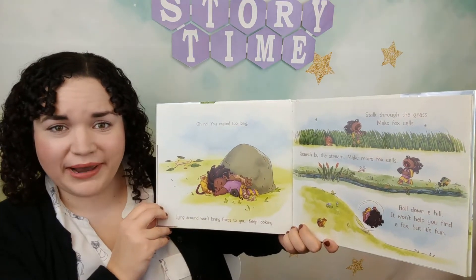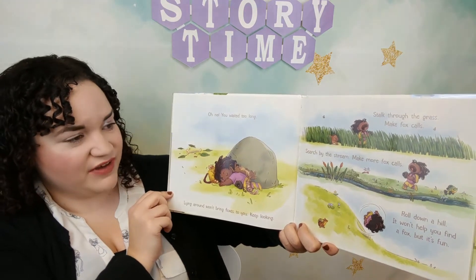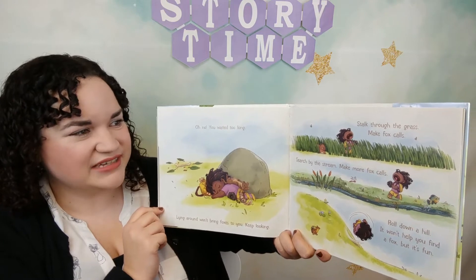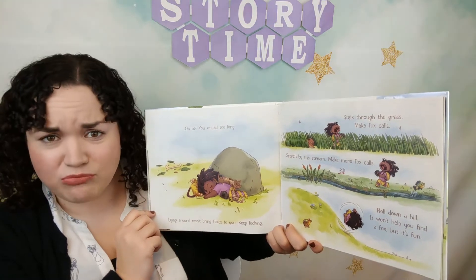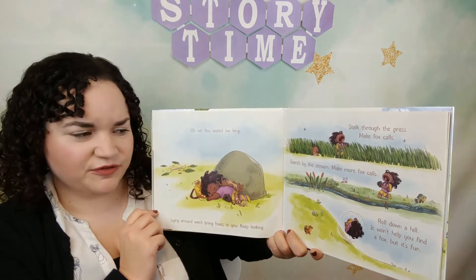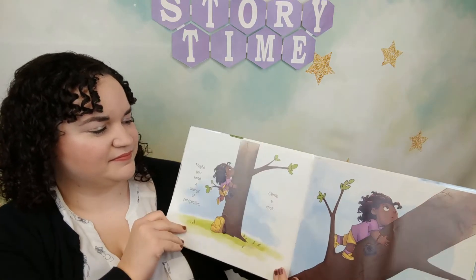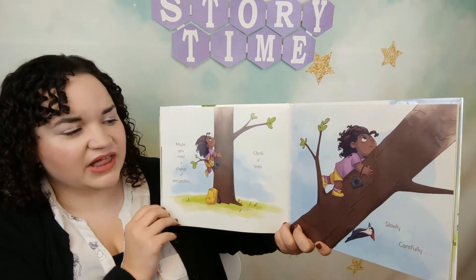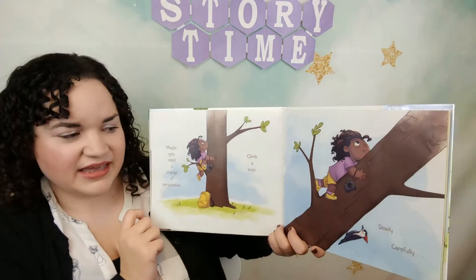Oh no, you waited too long. Lying around won't bring foxes to you. Keep looking! Stalk through the grass, make fox calls, search by the stream, make more fox calls, roll down a hill — it won't help you find a fox, but it's fun.